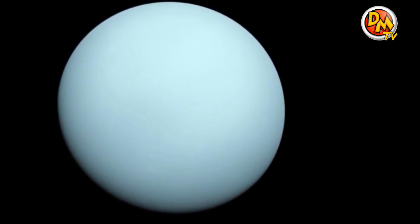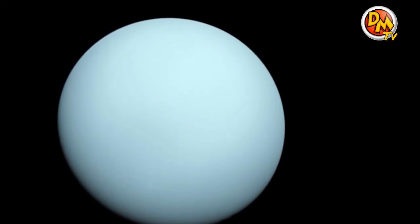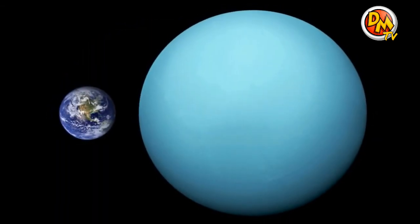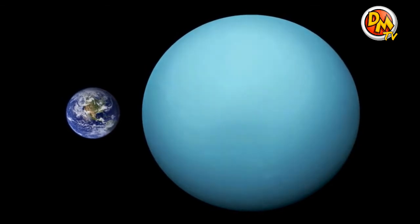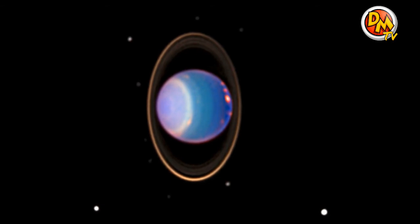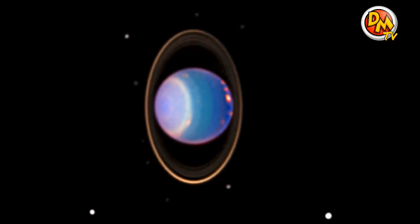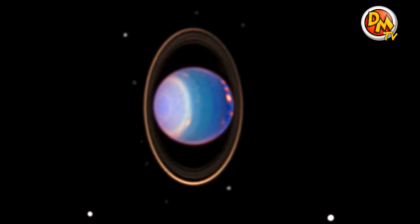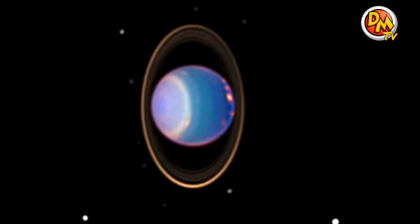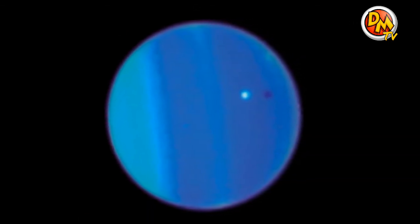After Saturn comes Uranus, the seventh planet from the Sun. Uranus is another gas giant, but it is much smaller than Saturn and Jupiter. Unlike any other planet in the solar system, it is tilted so much that it actually spins sideways. Uranus has rings around it, although they are much smaller than Saturn's, and 27 known moons. Uranus is covered in blue clouds made of methane, which give it its lovely color.